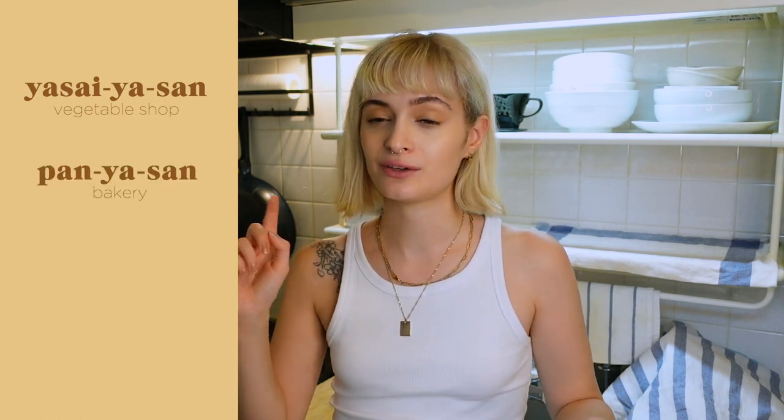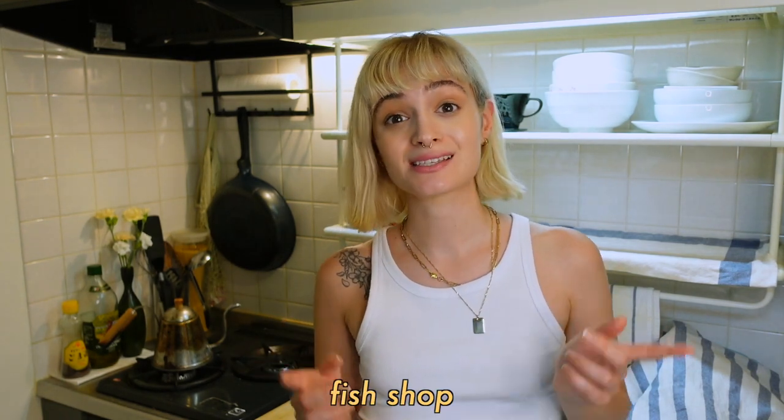I was going for a walk today doing some errands and I came across a bunch of these little stores. You know you have a yasaya-san, you have a pan-yasan, you have tofu-yasan, sakana-yasan — and today specifically we went to a yasaya-san and a sakana-yasan.